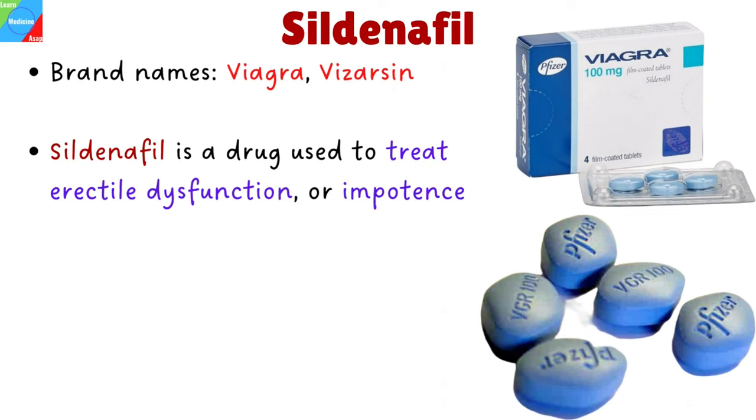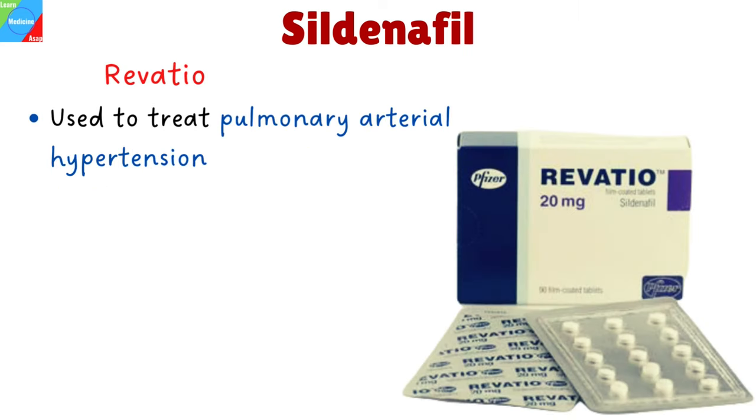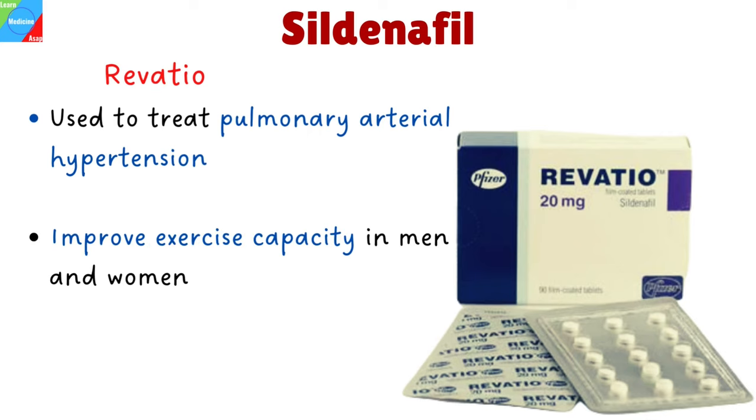Sildenafil is a drug used to treat erectile dysfunction, or impotence, which is an inability to get or keep an erection in men. It belongs to a class of drugs called phosphodiesterase type 5 inhibitors. Viagra comes as tablets that are taken by mouth. Revatio is another brand of sildenafil, which is used to treat pulmonary arterial hypertension and improve exercise capacity in men and women.